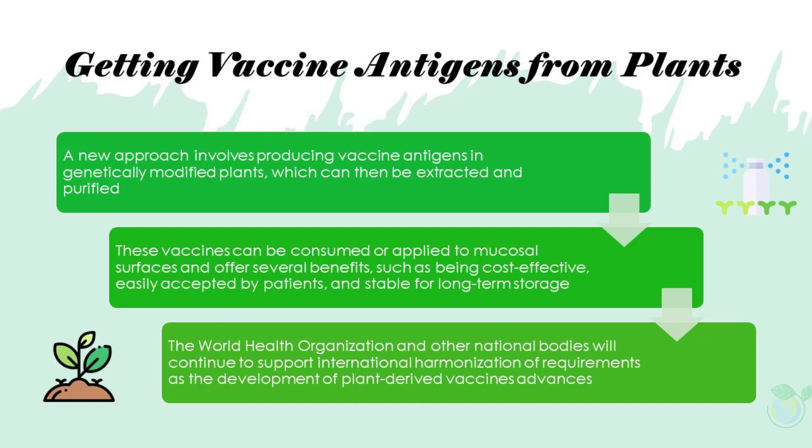The World Health Organization and other national bodies will continue to support international harmonization of requirements as the development of plant-derived vaccines advances.